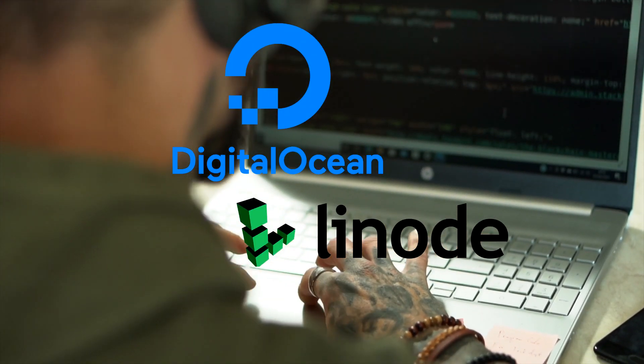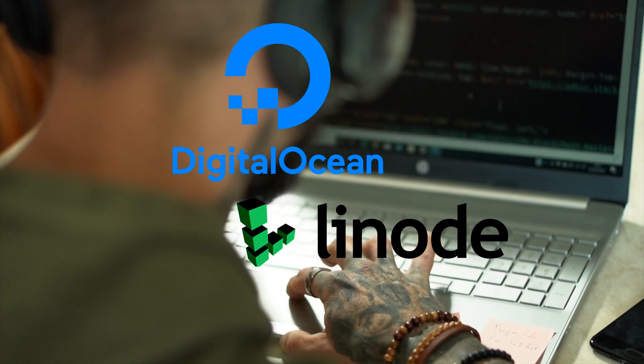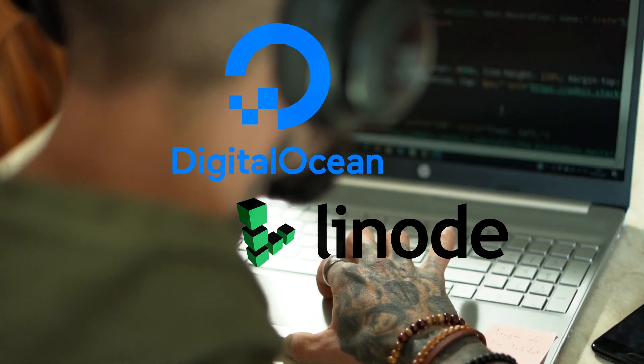DigitalOcean and Linode are both cloud hosting providers that offer a range of virtual private servers and other hosting services. They are both popular choices for developers and businesses that need scalable, reliable hosting for their applications and websites.